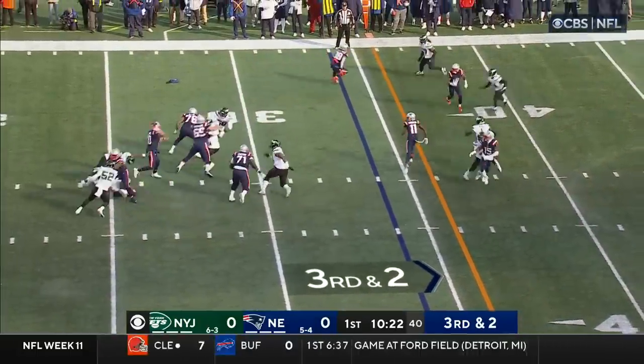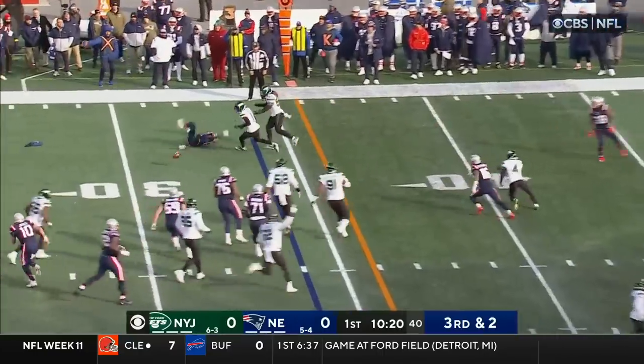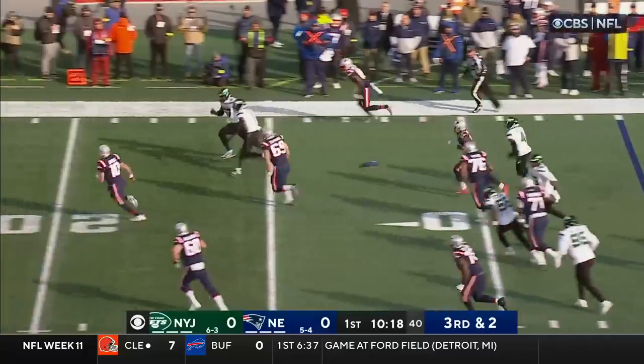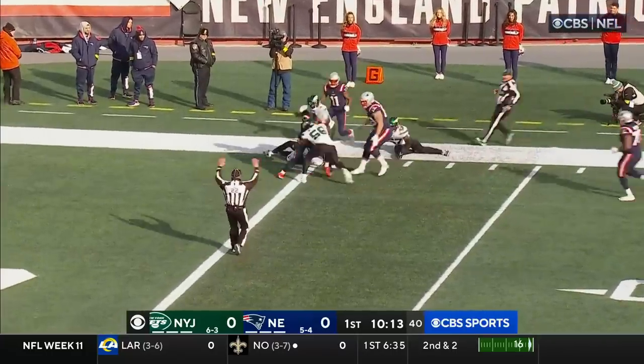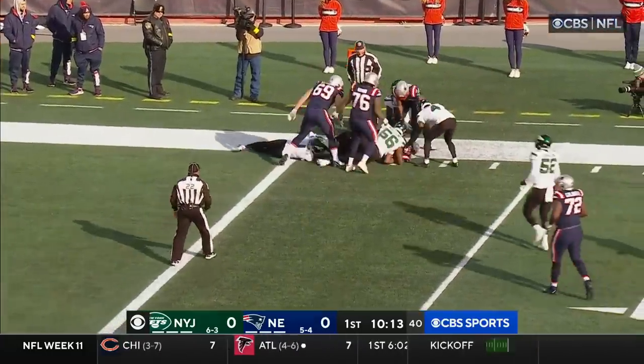Jones to the air with pressure up the middle and across the middle — it's dropped by Tae'quan Fortin and loose on the play. Retrieved by Gardner, who races down to the five — he lost the ball as you see.